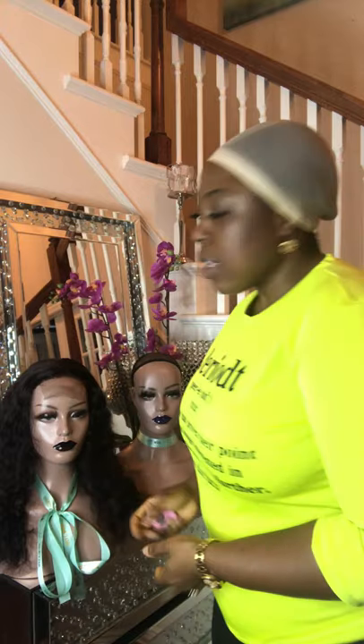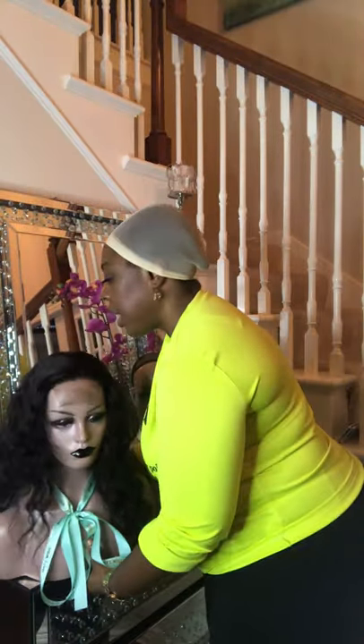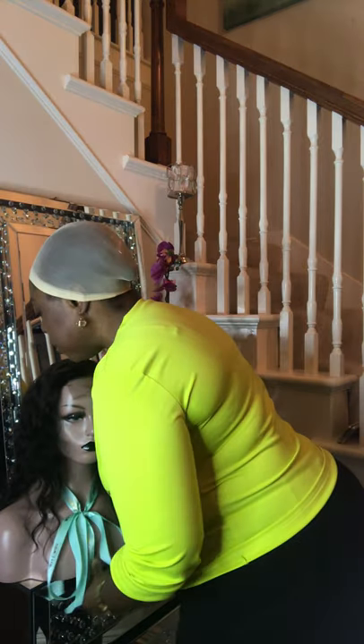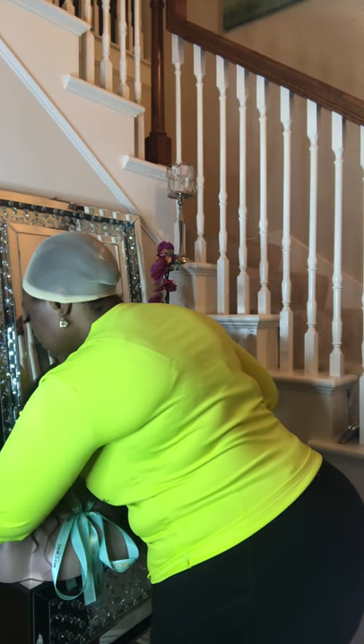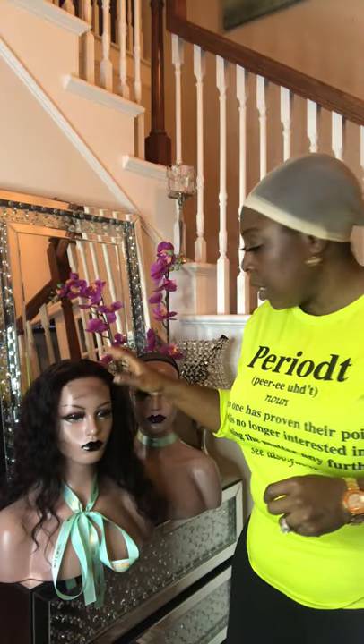This is another wig that we will have on sale. It is a custom-made wig. Let me show it to you. This is our custom-made wig. This one, I believe, will be on sale. This one comes with two bundles and a closure. And this is what two bundles look like.